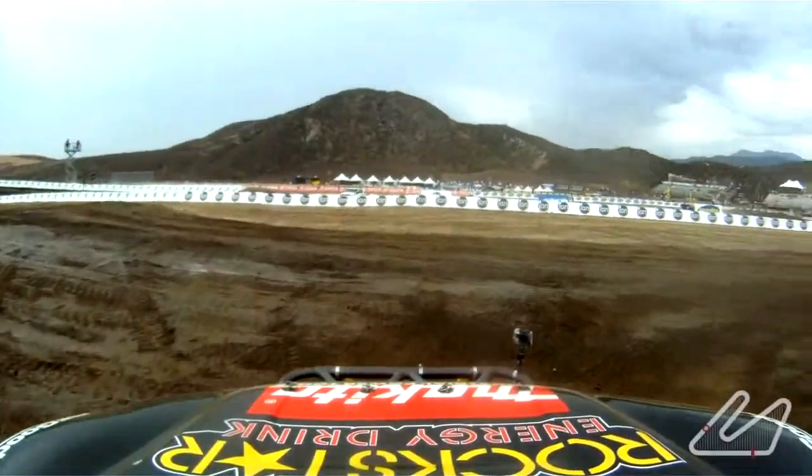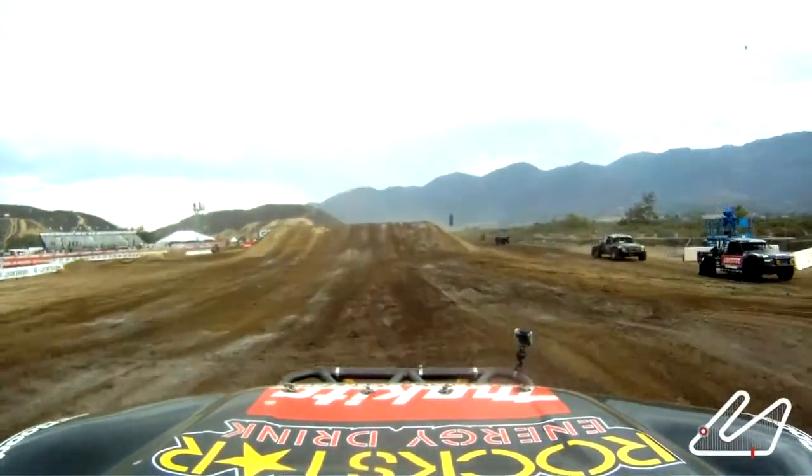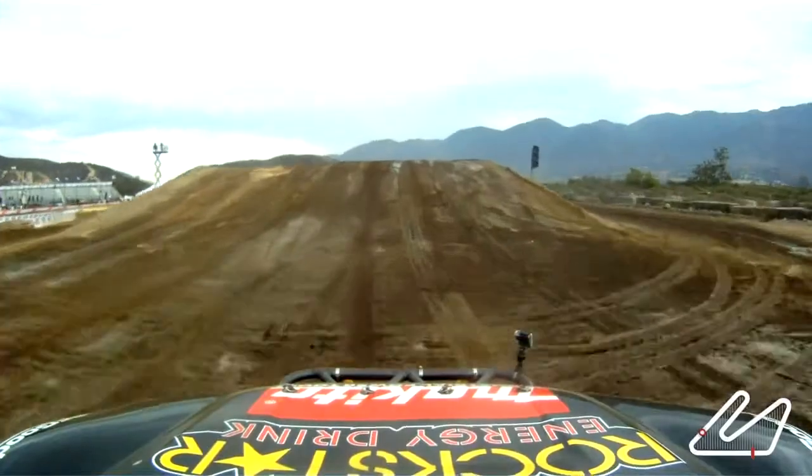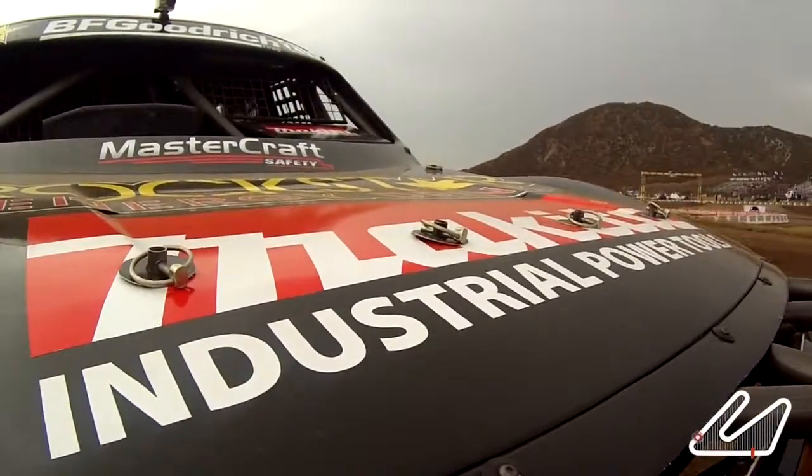All right, here we go. They just set us out on the track. We're entering between corners four and five. Just getting up to speed, obviously a little bit slow right now, but here we go. Going off a pretty steep jump there, going into turn five.